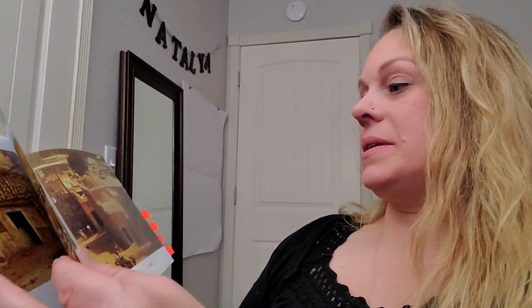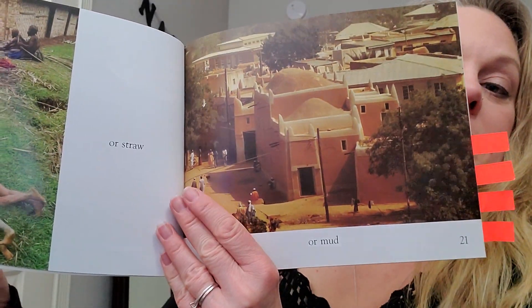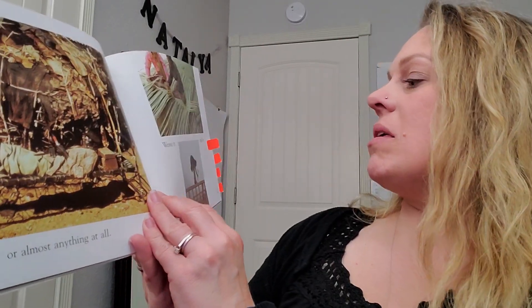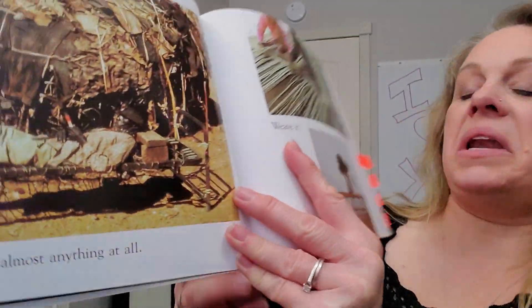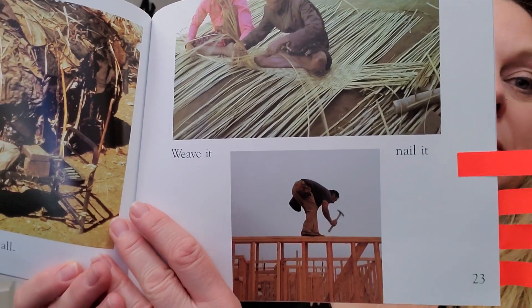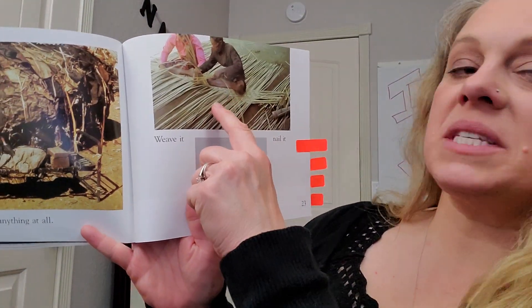Or straw. Or mud. Or almost anything at all. Weave it. Nail it.